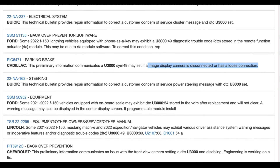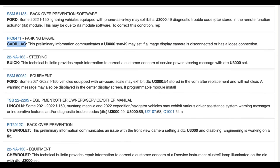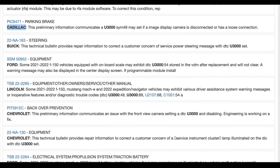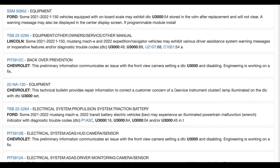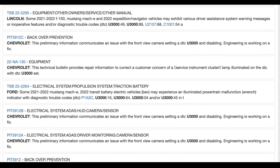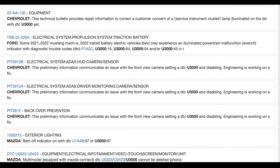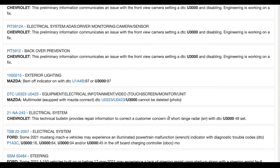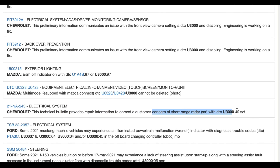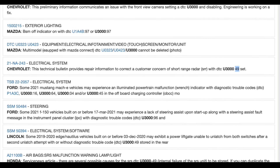Possible causes and fixes: the primary cause of the U3000 code often relates to internal failures within the control module, including the Power Steering Control Module (PSCM), leading to a loss of communication or malfunction of the steering assist system. Fixes typically require diagnostic testing to retrieve specific fault codes, followed by the replacement of the faulty module or steering gear assembly. For vehicles under recall, manufacturers offer repairs at no cost to the vehicle owner, which may include updating software or replacing defective components.